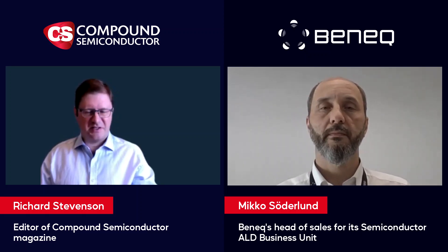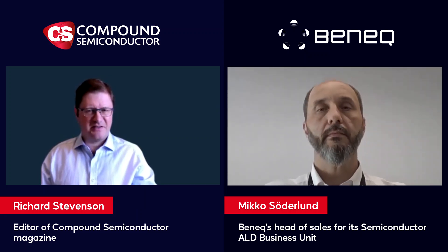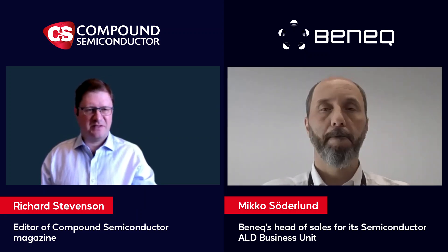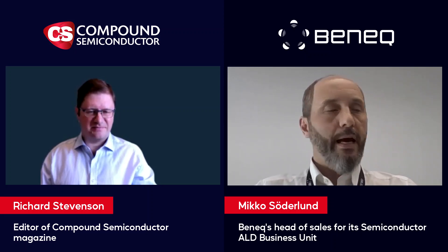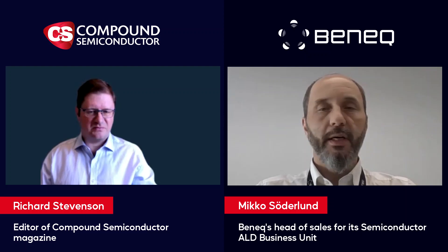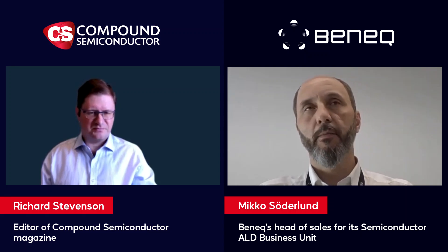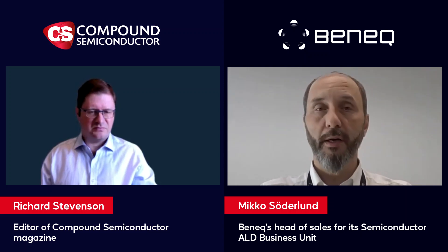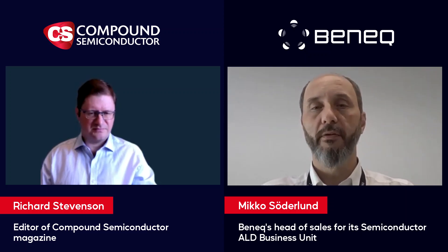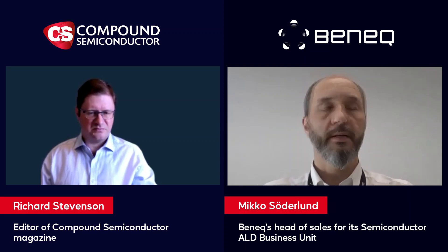Those interested in learning more about ALD can get directly in touch with you. But I understand that you and your colleagues are also attending a few conferences and exhibitions. Where are you going to be over the coming months? It's great to see conferences and events coming back online this year. We'll be in October in Semicon China, in November in Semicon Europa, and then December in Semicon Japan.